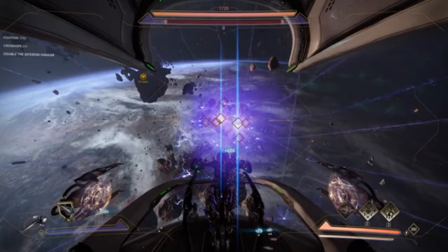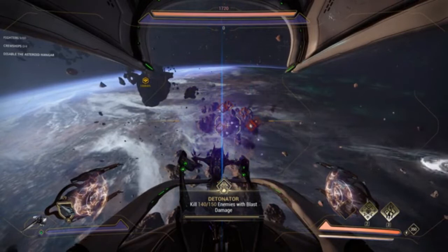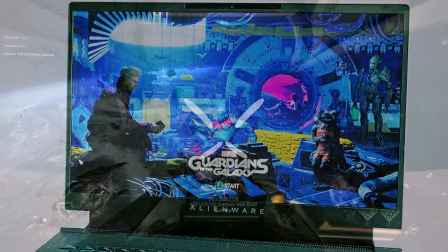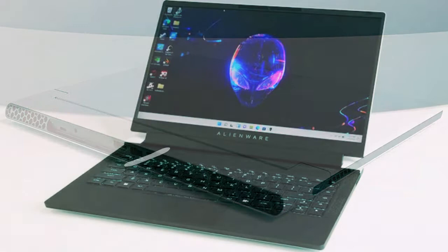The rear of the Alienware X14 is all business — you are treated to an abundance of IO options including a couple of USB-C Thunderbolt 4 ports, a standard HDMI 2.1 port, an SD card slot, a combo headset port, and others. Wired Ethernet will require a dongle, but with a Wi-Fi 6E chip on board, that may not be an issue for most users.